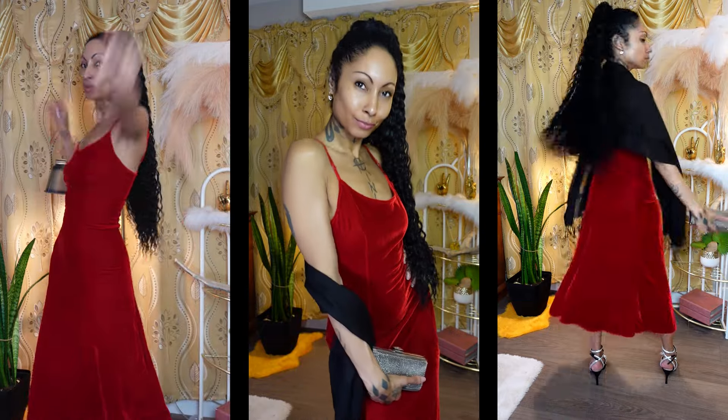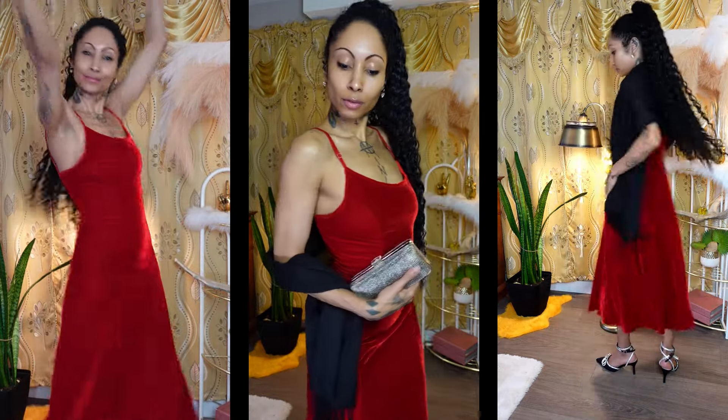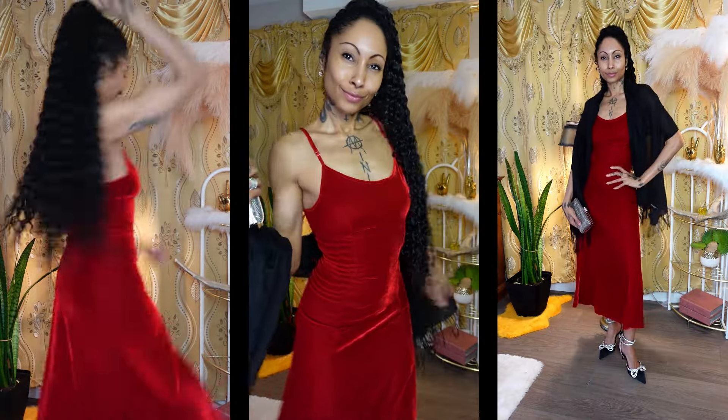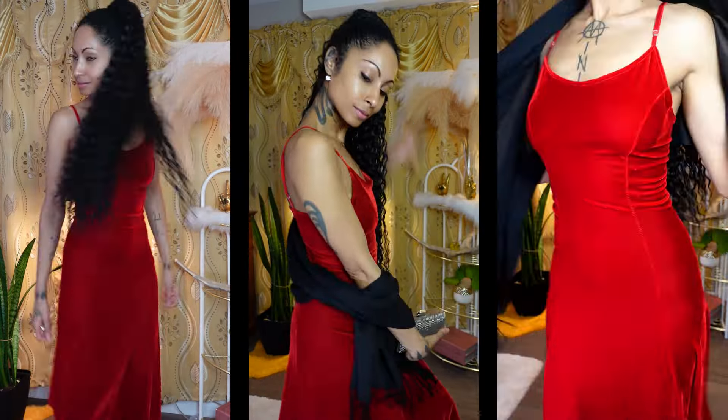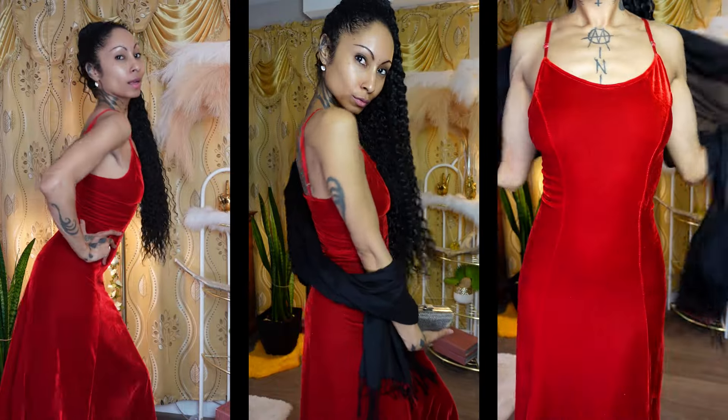The dress is versatile — we're about to show you how versatile the dress is in the next clip. The purse clutch is versatile, and so is this shawl. It's not just a shawl — it's a scarf, it's whatever you want it to be, darlings.